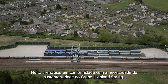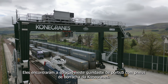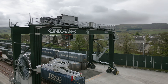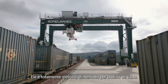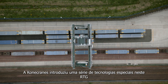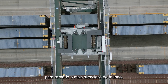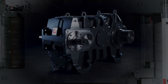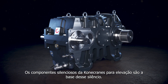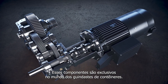In keeping with the sustainability imperative of the Highland Spring Group, they found their solution in this rubber-tired gantry crane from Kona Cranes — an RTG for short. It's all electric, powered by cable reel. Kona Cranes put an array of special technology on this RTG to make it the most silent in the world. Kona Cranes' silent components for hoisting are at the heart of this silence. These components are unique in the world of container cranes.